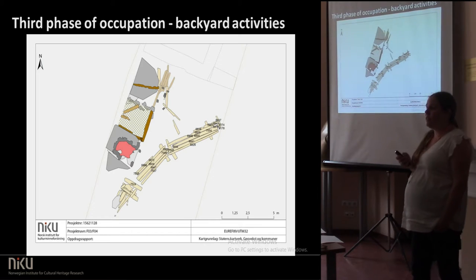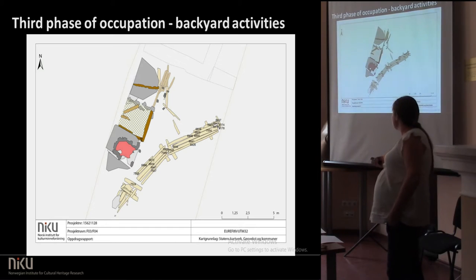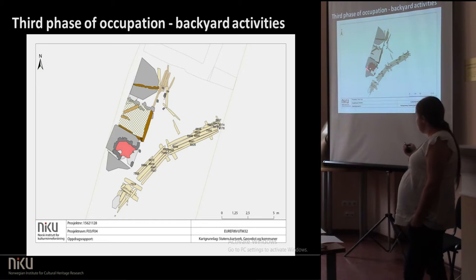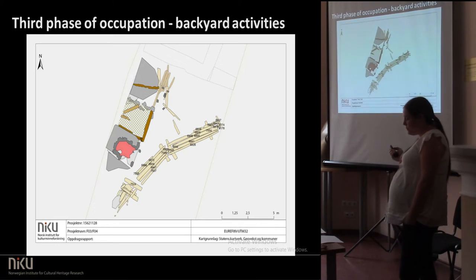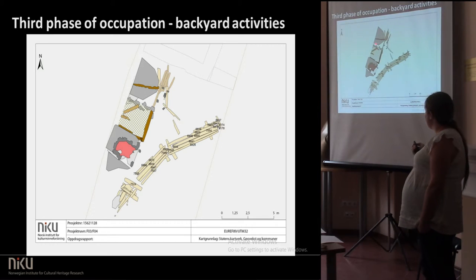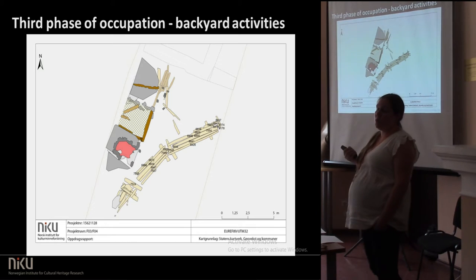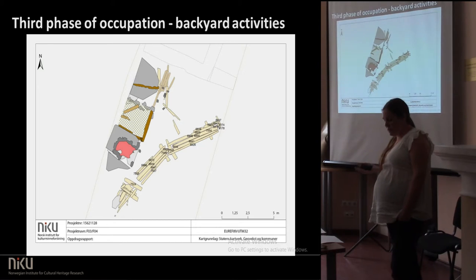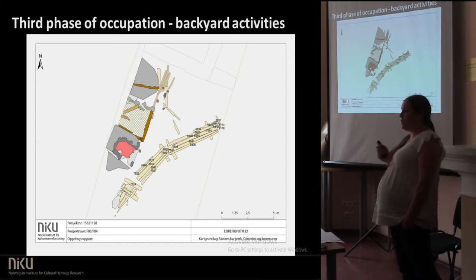The third phase of occupation I call the backyard activities — it's where you do all the stuff that you don't want people to see. The walkway is still there, but this area has been completely covered by debris, mostly layers of twigs and garbage. Some people have put in planks again — several layers of planking to step on. We have a new oven in the same area as the old one, also probably used for metal working, right next to the latrine. Up here we have a large pit which has been filled with water, and people have been throwing ashes into it. Those ashes are mostly from high temperature ovens — above 1000 to 1200 degrees Celsius — so people have been working at high temperatures and not just baking bread or cooking their eggs.